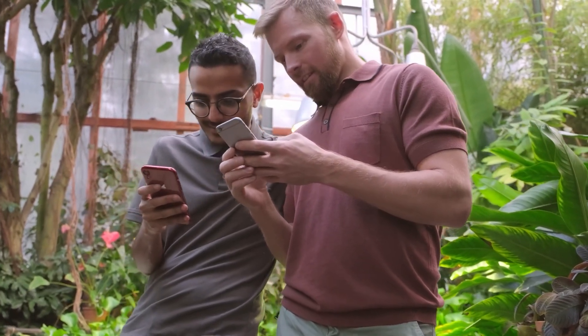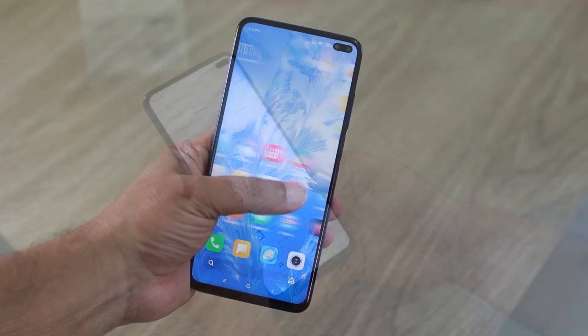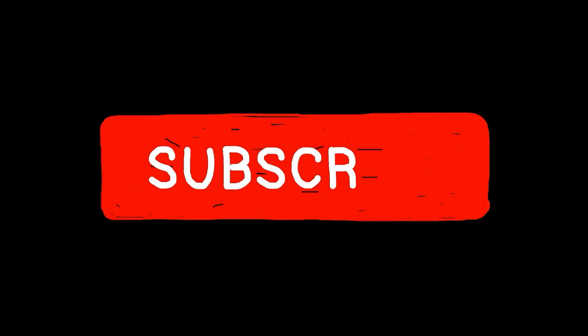Hey there, digital explorers. Welcome to Apps Paying Me, the one-stop channel to discover apps that pay and those that don't. We go beyond the download button to uncover which apps pay and which simply don't. Our mission is to help you transform your mobile screen time into real cash, saving you from time-wasting pitfalls along the way. Hit that subscribe button and make sure you never miss out on our latest discoveries.